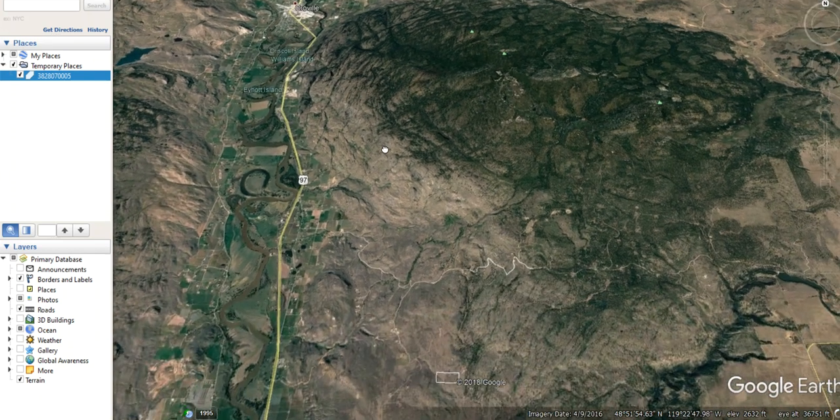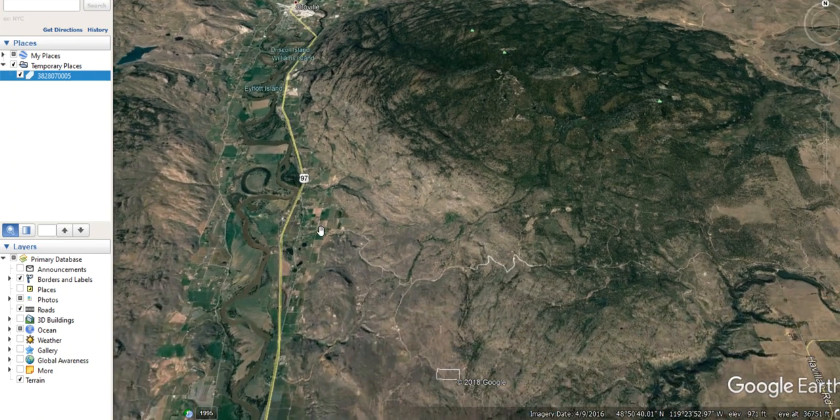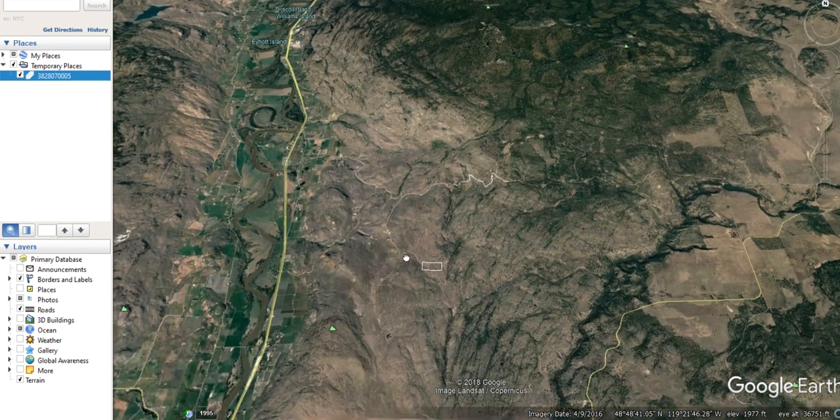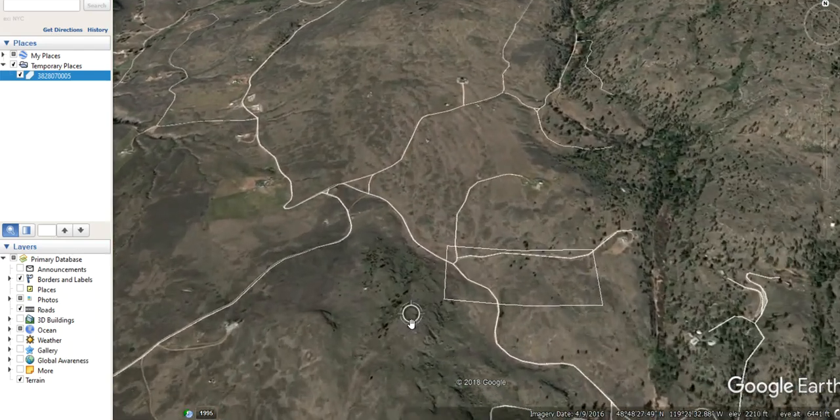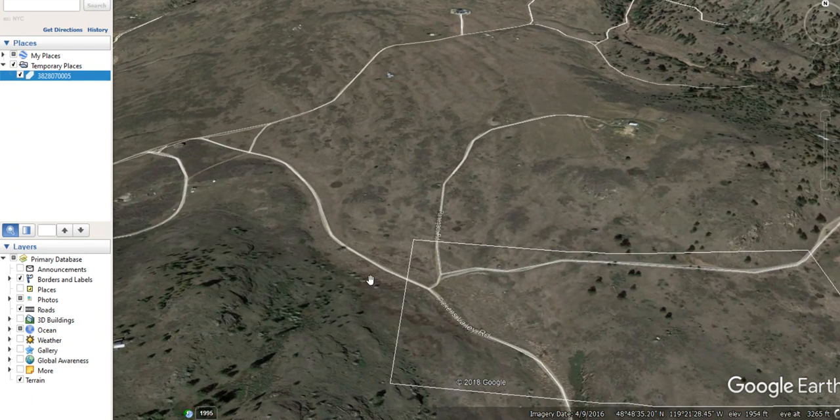In order to access the property you come in off the 97 up here. As we get a little closer you can see that there's good road access going through Pickens Valley Road, which is this road here right along the western edge of the property.